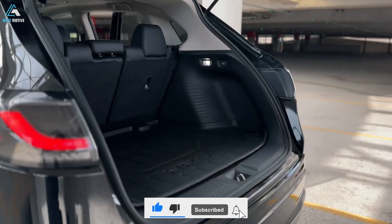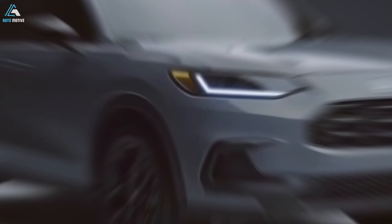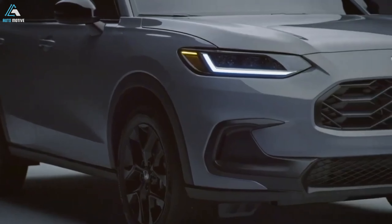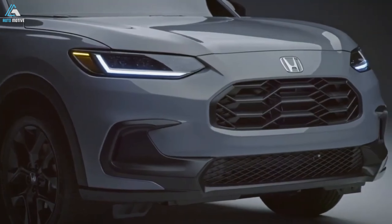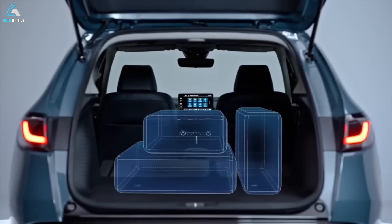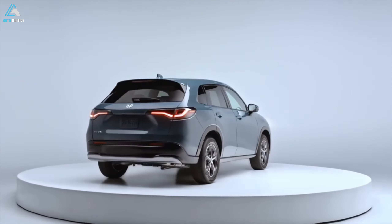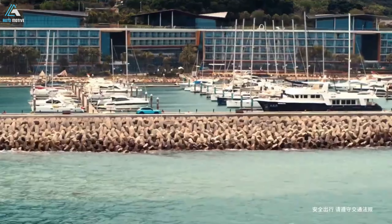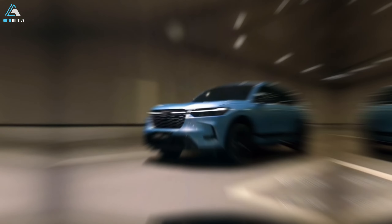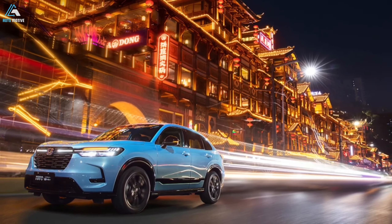However, there are some drawbacks to consider before you commit to this pint-sized SUV. As part of your shopping search, we also suggest looking at some of its top competitors, including the Mazda CX-30, Subaru Crosstrek and Volkswagen Taos. Or if you have the budget for it, go for the larger SUV, which is significantly better.